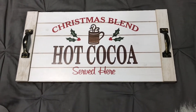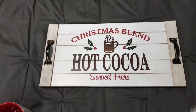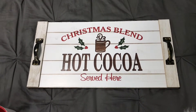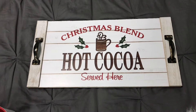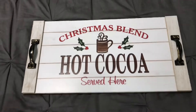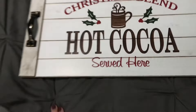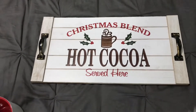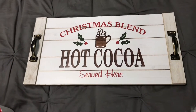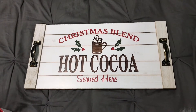My fiance's mother gave me this tray — she bought it for her hot cocoa station and it didn't work out, so she gave it to me. I'm not sure exactly where I'm going to put it but I love it. It says 'Christmas Blend Hot Cocoa Served Here' and it has kind of a wood detail showing through. I love the distressed white finish and the really pretty brass handles with a holly berry detail. It will look really cute somewhere in my kitchen.